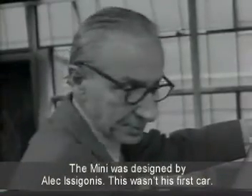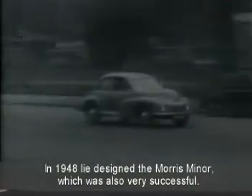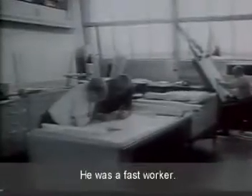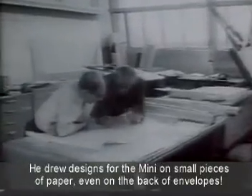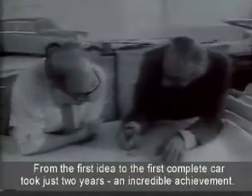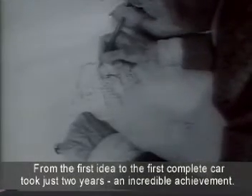The Mini was designed by Alec Issigonis. This wasn't his first car. In 1948, he designed the Morris Minor, which was also very successful. He was a fast worker. He drew designs for the Mini on small pieces of paper, even on the back of envelopes. From the first idea to the first complete car took just two years — an incredible achievement.